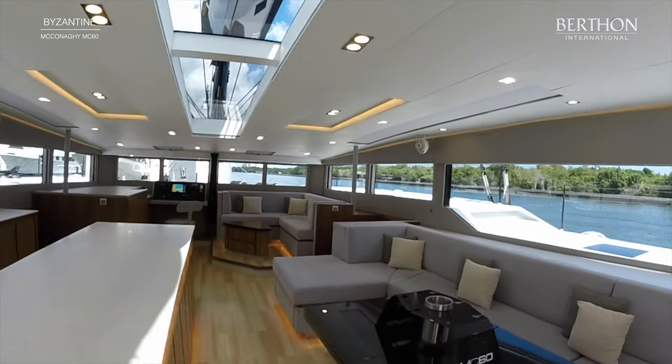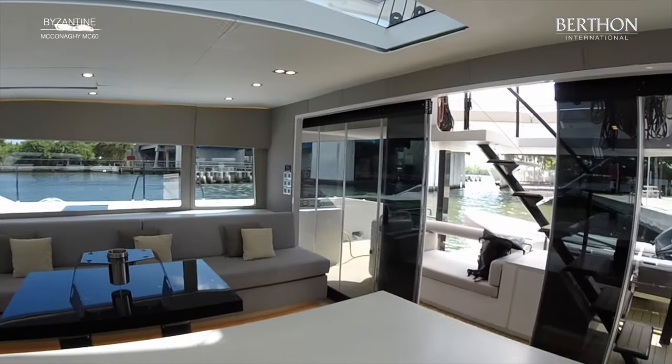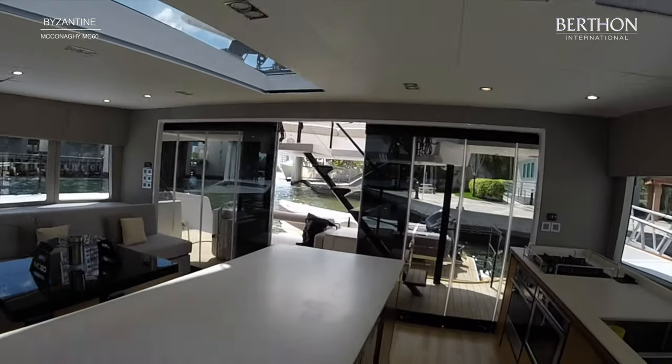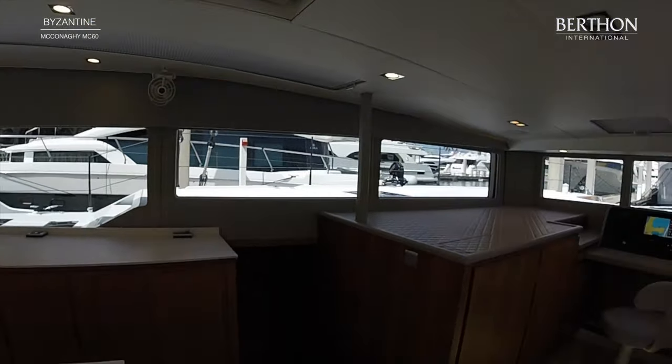The main saloon area is enormous with a galley-up configuration, plenty of seating, and 360 degree visibility. The windows are opening, and the back doors also open, giving an inside-outside feel.